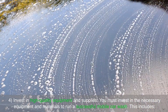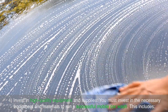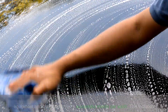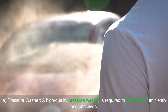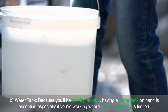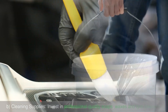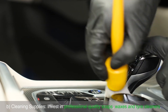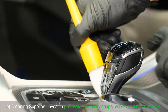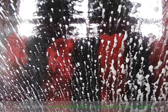Invest in high-quality equipment and supplies. You must invest in the necessary equipment and materials to run a successful mobile car wash. This includes: A) a pressure washer — a high-quality pressure washer is required to clean autos efficiently and effectively; B) a water tank — because you'll be moving around, having a water tank on hand is essential, especially if you're working where water availability is limited; and C) cleaning supplies — invest in professional-quality soaps, waxes and tire cleaners. Consider providing eco-friendly products to ecologically sensitive customers.